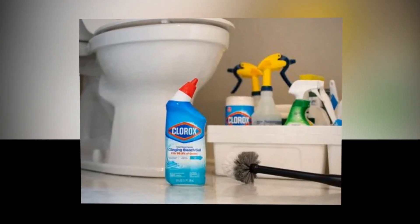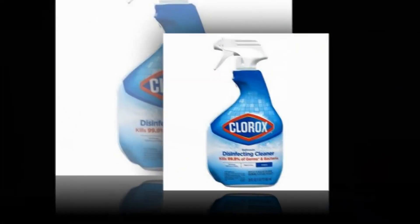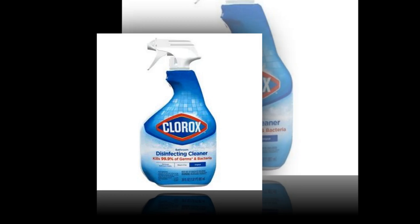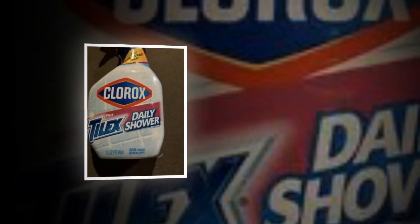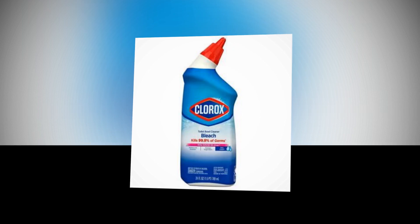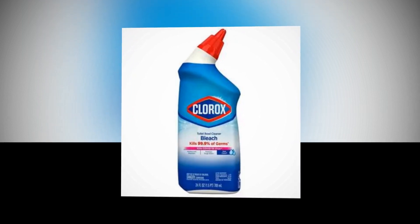Bleach cleaner without abrasion. A thick layer of potent disinfecting bleach gel cleanser covers the bowl to remove stains, then rinses the residue away for a spotless finish. With the help of Clorox bleach and a clinging gel composition, you can remove even the most stubborn stains and leave your toilet looking brilliant and clean.